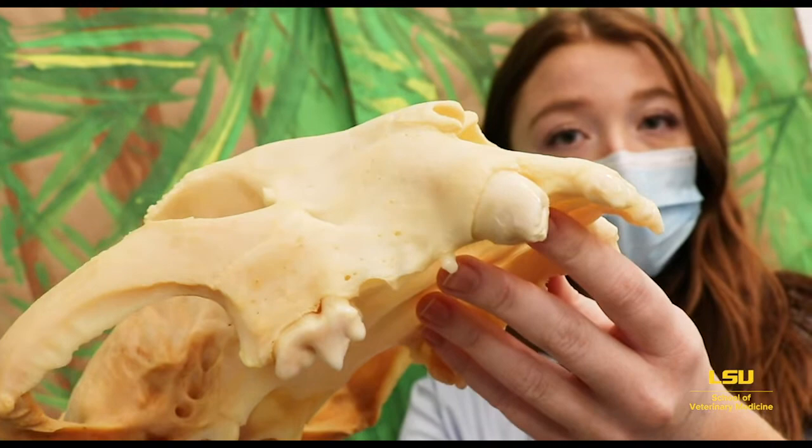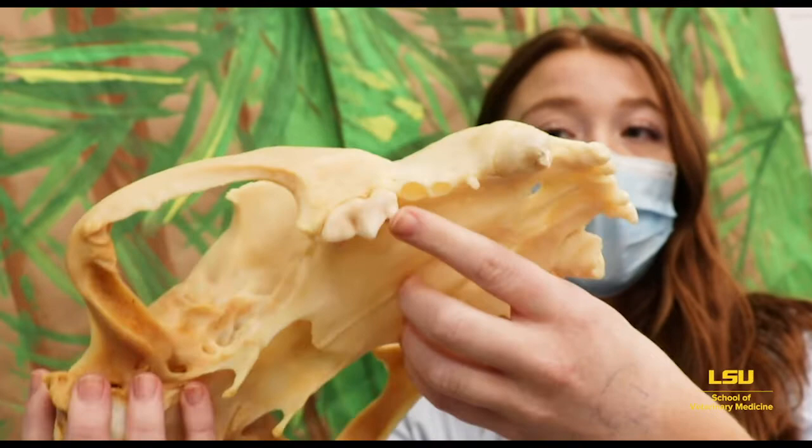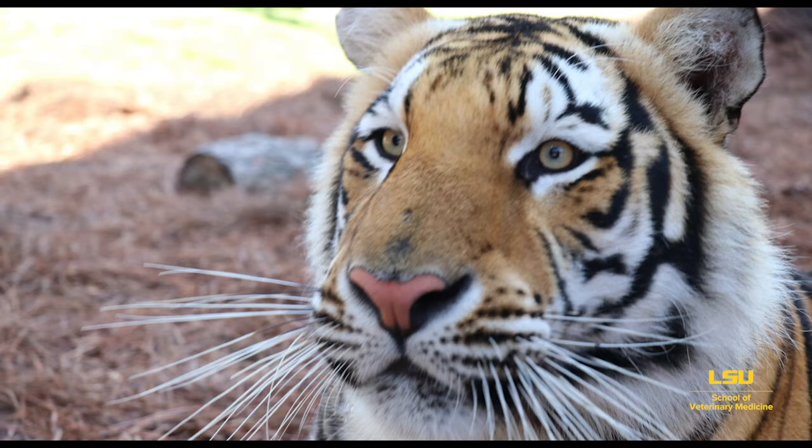They use these canine teeth to tear at their prey, and then they use their back molars. Our school mascot, Mike the tiger, is actually a Bengal and Siberian tiger mix. So thank you for visiting the rainforest with me. Now I'm going to take a trip to the deciduous forest to teach you a little bit more.